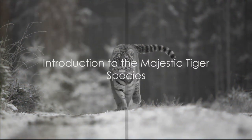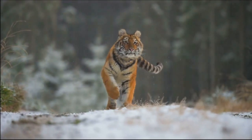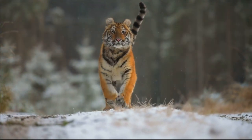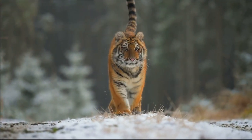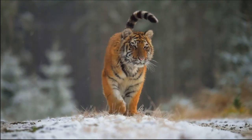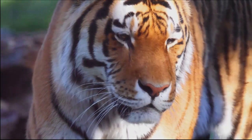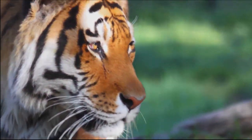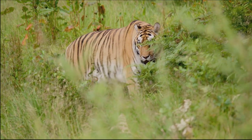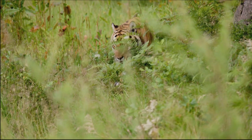Did you know there are six recognized subspecies of tigers in the world? Fascinating, isn't it? These majestic creatures, each with their unique characteristics, roam the diverse landscapes of our planet. From the dense jungles of the Indian subcontinent to the icy realms of the Russian Far East, each subspecies has adapted brilliantly to its environment, playing a crucial role in maintaining the balance of their respective ecosystems.